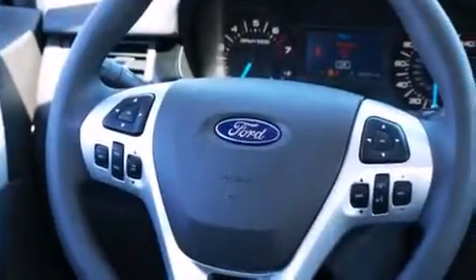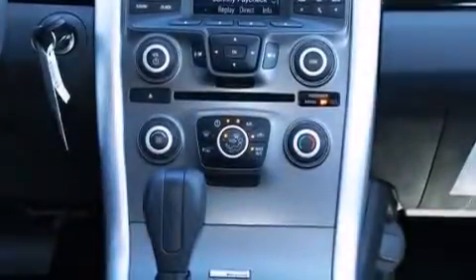Rear seat child-proof door locks, full power accessories, a rear window defroster, a keyless entry system, and aluminum wheels.